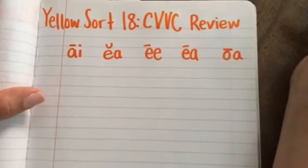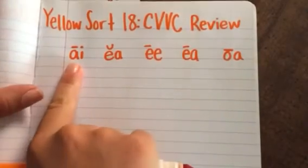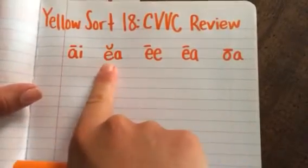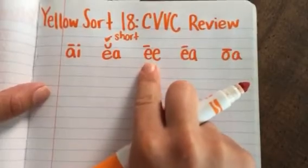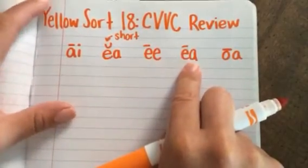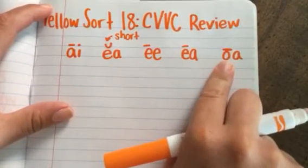Go ahead and cut out your word cards and I'd like you to try to put them into five piles: an AI pile, an EA pile that says "eh" — remember this is going to be the short E sound like an elephant — EE with the long E, EA with the long E sound just like EE, and the OA with the long O sound.